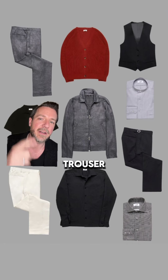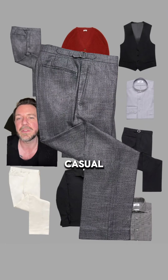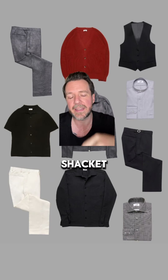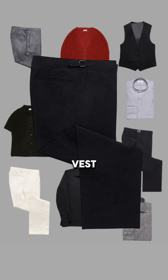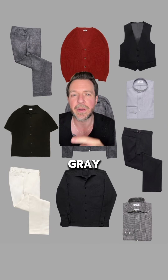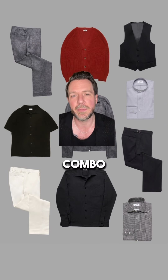We also did the matching trouser, so you can wear that as a cool, casual set. Next up, we did a different version of a casual suit, this one in black seersucker — the shacket, trouser, and the vest. Seersucker and bamboo have very different textures; they complement each other really well, and they're both very lightweight. A mid-gray and a black — you can't really beat that combo.